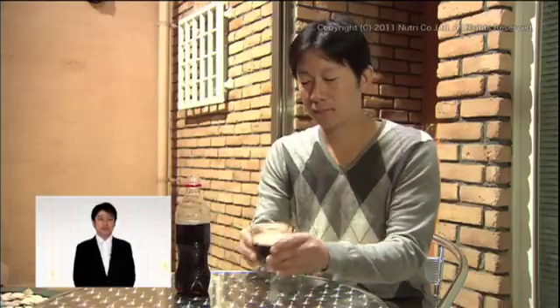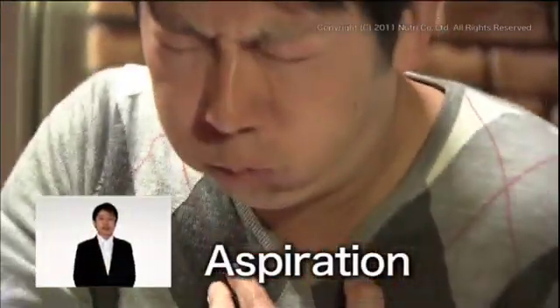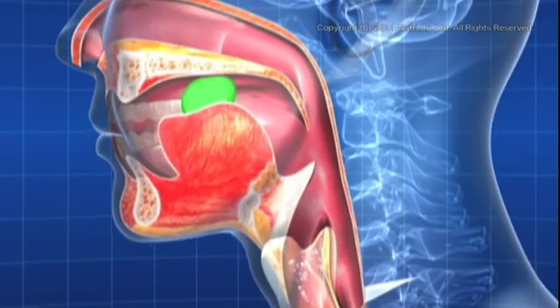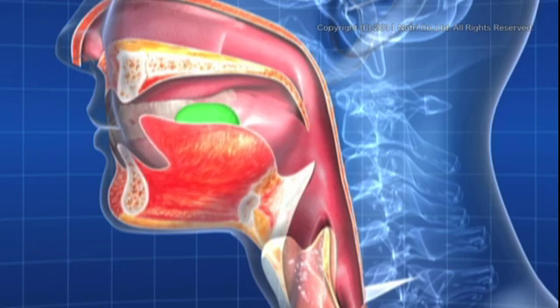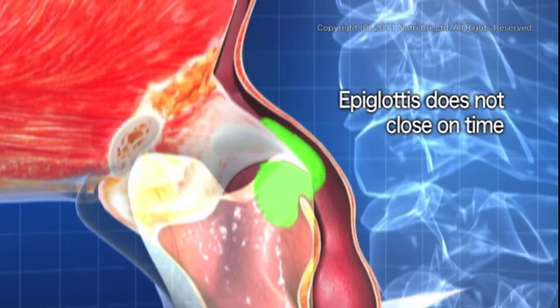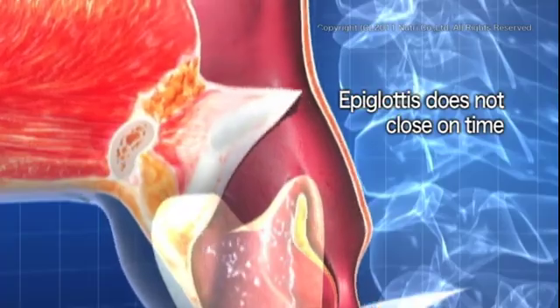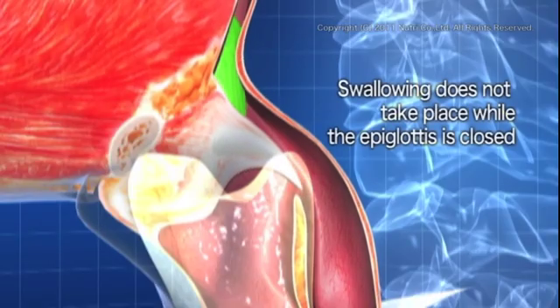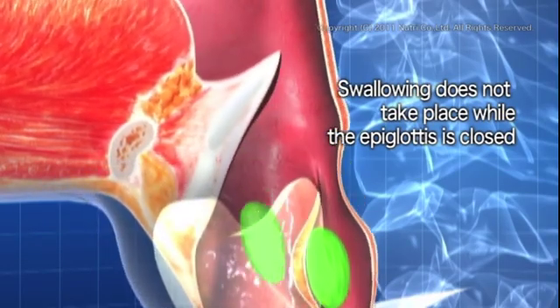What happens when this timing is off? This can happen to even someone healthy and young. This man is drinking soda, but he ended up choking on it uncontrollably. This is called aspiration. The symptoms of dysphagia include choking on food or liquid on a daily basis. Those who have dysphagia have a floppy epiglottis — the food broken down by teeth ends up in the trachea because the epiglottis does not close in time, or because swallowing does not take place while the epiglottis is closed.